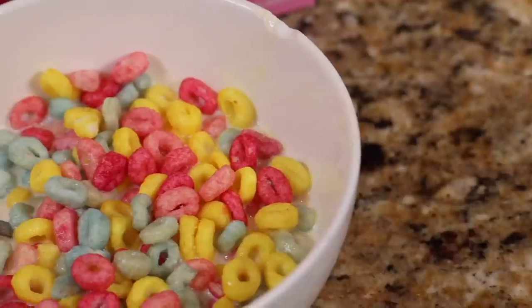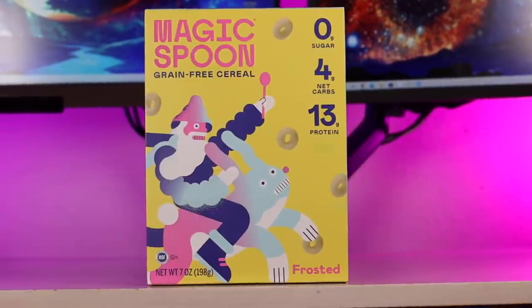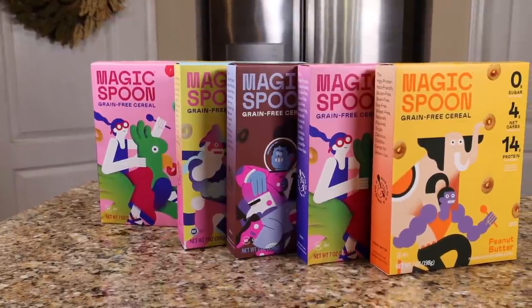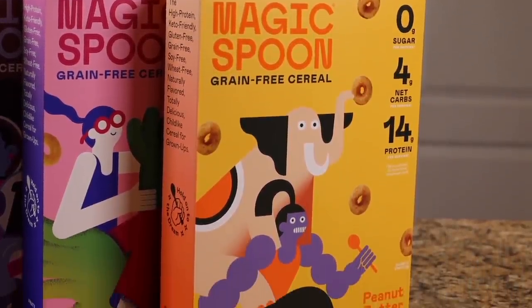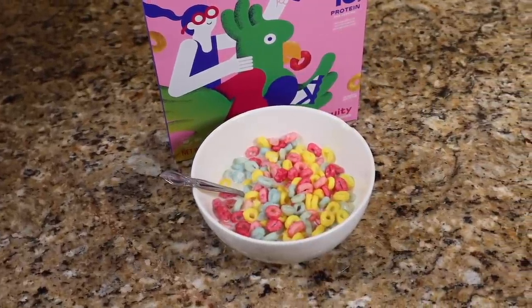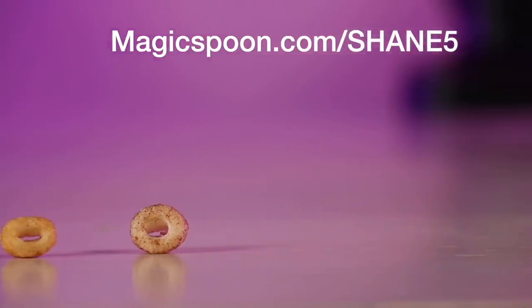They're also keto-friendly, gluten-free, grain-free, soy-free, and low-carb. For me, it's the cocoa mixed with the peanut butter — that's my favorite combination, but there's also fan favorites like fruity, cinnamon, frosted, blueberry, and even maple waffle. Click the link below to get some Magic Spoon cereal today. You can create your very own variety box, and be sure to use my code Shane5 for $5 off. Magic Spoon is backed with a 100% happiness guarantee, so if you don't like it for any reason, they'll refund your money, no questions asked. Visit magicspoon.com/Shane5 to get $5 off your order today.